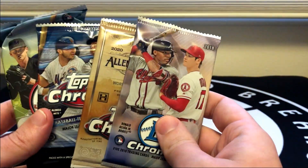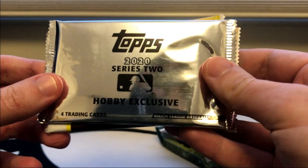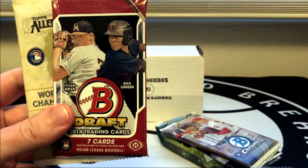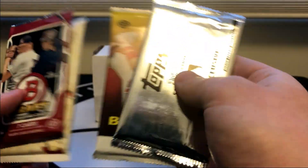There are our guaranteed packs and then they threw in some extras: a Topps Series 2 silver pack, a Topps Series 2 base pack, a regular Allen and Ginter, and a 2014 Bowman Draft. I think we'll go ahead and start off with the 2020 Series 2.